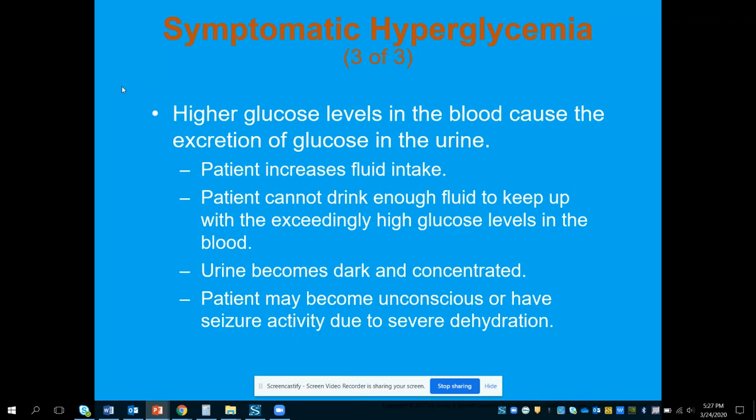These higher glucose levels in the blood cause excretion of glucose into the urine. The patient will increase their fluid intake but can't drink enough to keep up with the exceedingly high glucose levels. Their urine becomes dark and concentrated, and they may be unconscious or have seizure activity due to severe dehydration. This is not something that occurs overnight — it takes days and weeks, just like DKA.